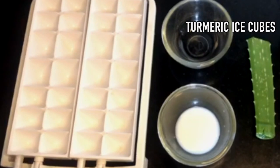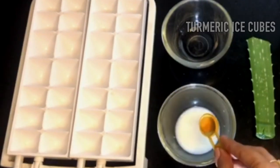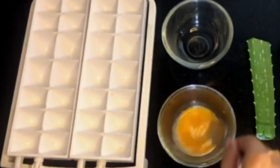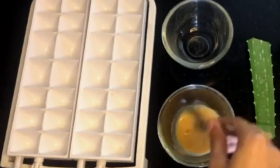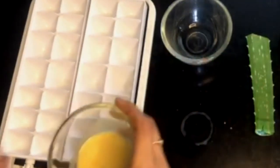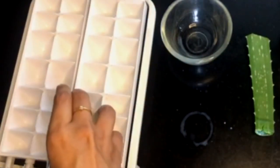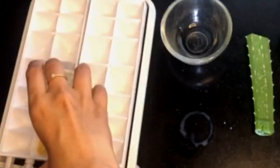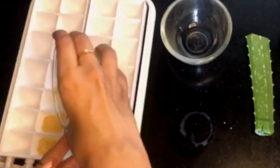First, I have turmeric ice cubes. Take 1 spoon of turmeric and add a little bit of milk. I will transfer it to the ice tray. Turmeric has anti-aging and antibacterial properties.